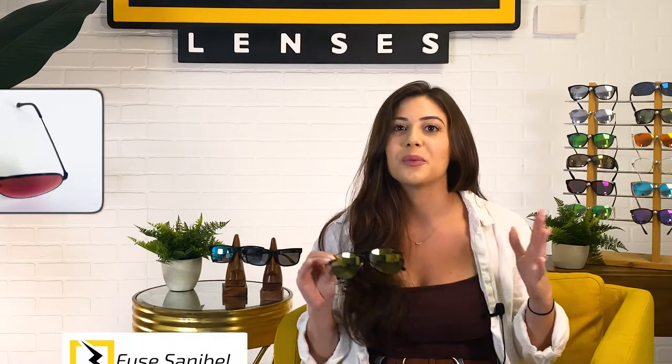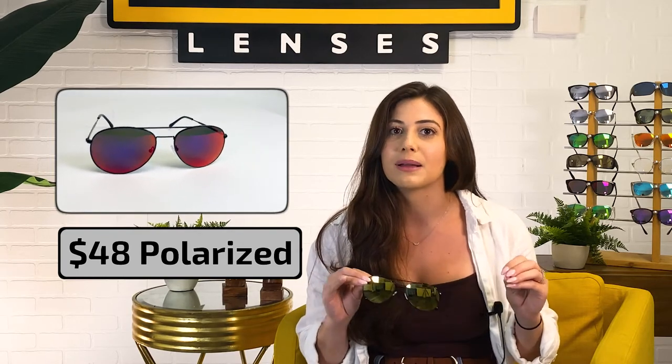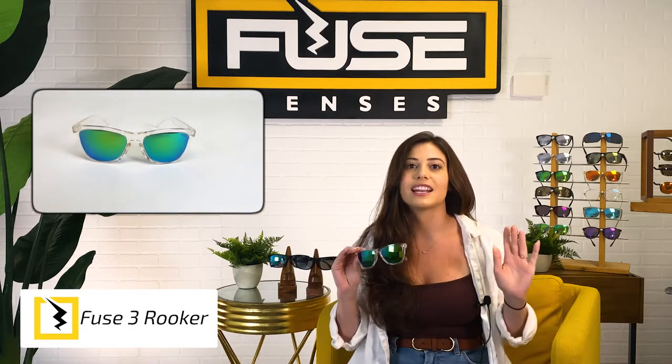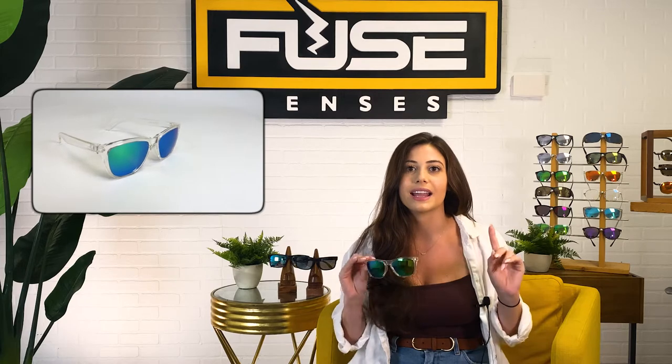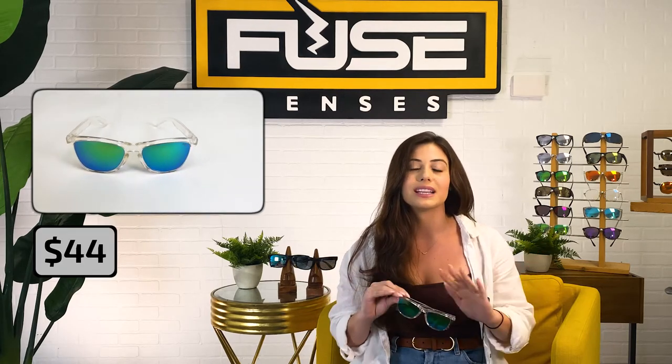Next on our list is the Fuse Sanibel, which is our take on the classic aviator, and they're only $48 with polarized lenses. They're made with an ultra-lightweight metal frame, similar to Ray-Ban Aviators, with the only real difference being the amazing price point — $165 less than the brand-name version, but the same awesome quality and style. Then there's the Fuse Rooker, one of our most popular models. It has a high nose bridge, kind of like the Oakley Gas Can, except it's more fitted so they're less likely to slip. They're also lightweight and insanely durable, and our 5-star reviews speak for themselves.